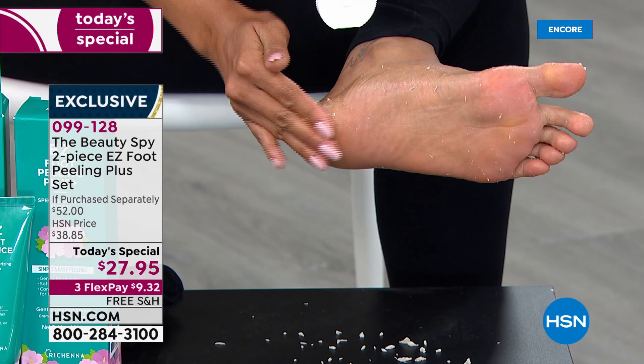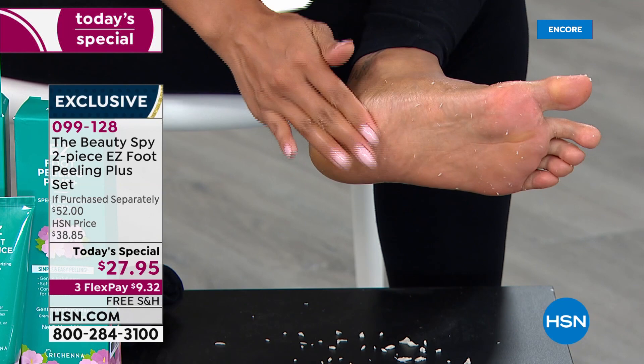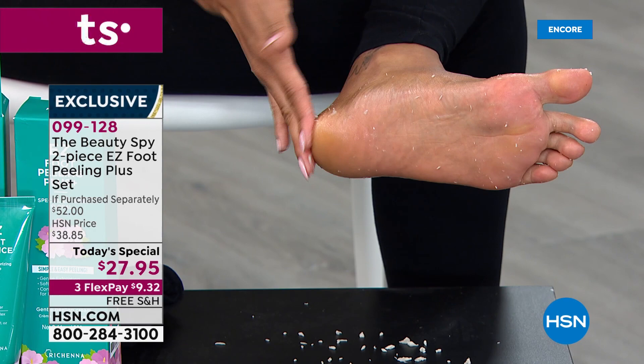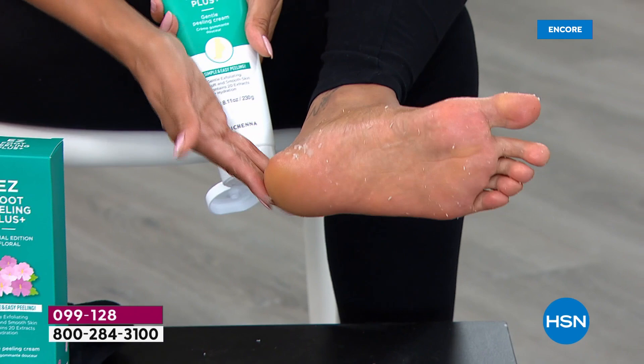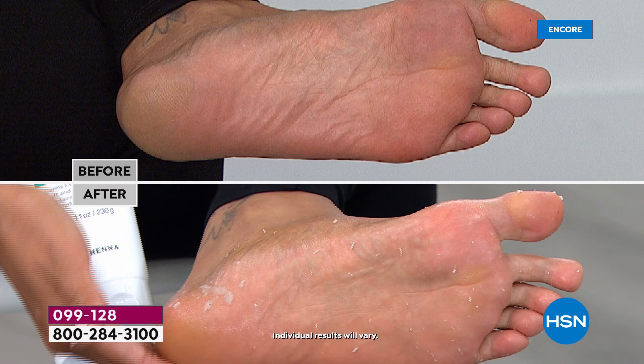Where you have the dry skin, up around the toes, all around the bottom — and you actually see what is coming off of her foot. It's a $52 retail value. HSN price would be fantastic at $38.85. Today, $27.95, free shipping and handling, and with FlexPay we are looking at under $10 for you to get this at home. Very first time you use it, if you don't see the complete transformation like we're showing you live here, you send it right back to us.